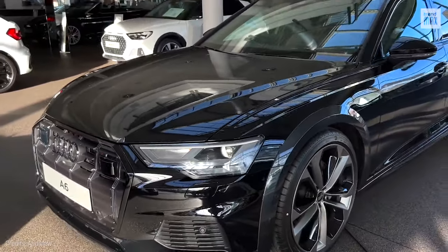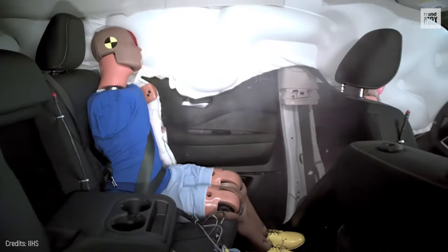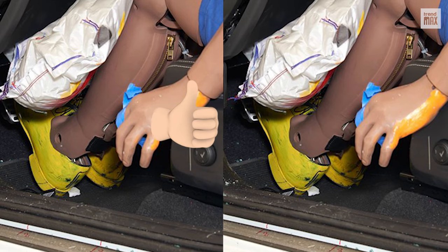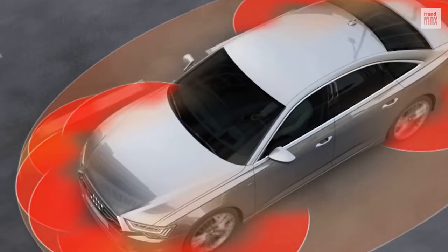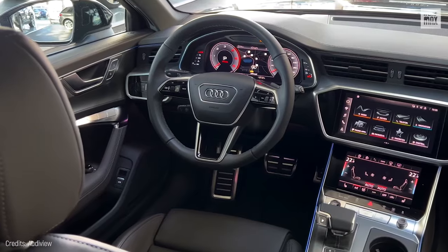The A6 Allroad features front-impact airbags, side-impact airbags, and roof airbags in case of a side collision or rollover. Plus, it includes front-knee airbags. Its safety pretensioners automatically tighten the seatbelts to place the passenger in the optimal seating position during a collision.